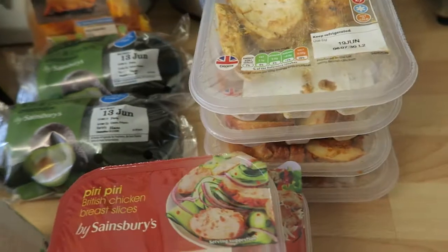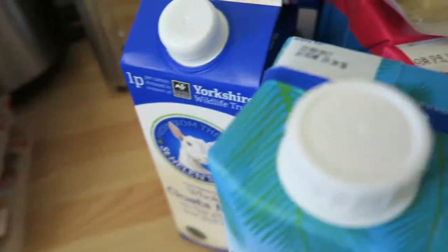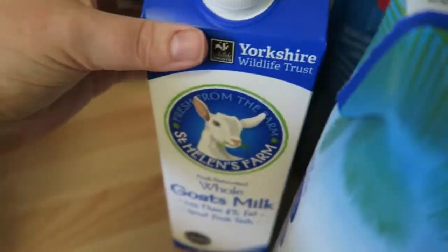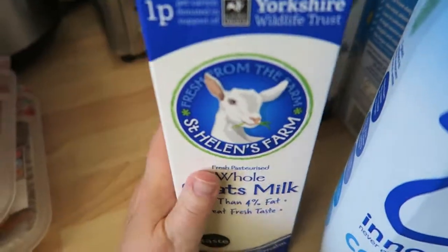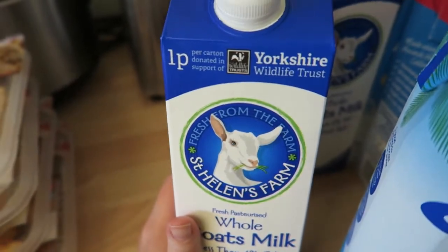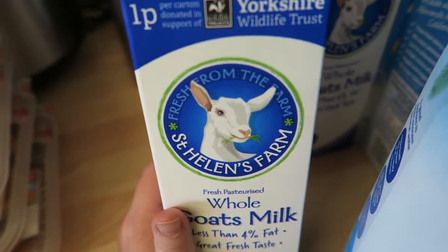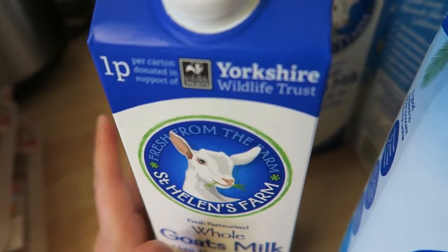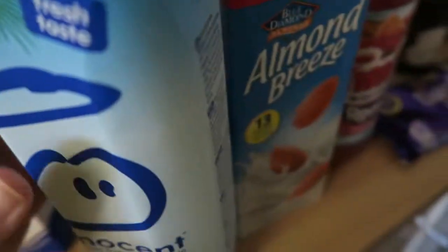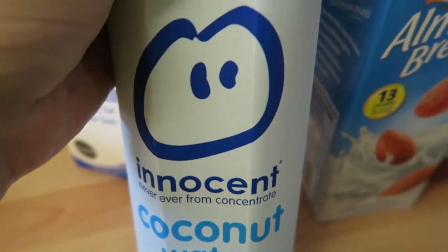Next, I bought some goat's milk — it's the whole milk I've been having. You get 200 millilitres as your Healthy Extra A, or if you don't want to use it as your Healthy Extra A, I believe it's six syns. My partner likes to have coconut water for his electrolytes on the keto diet.